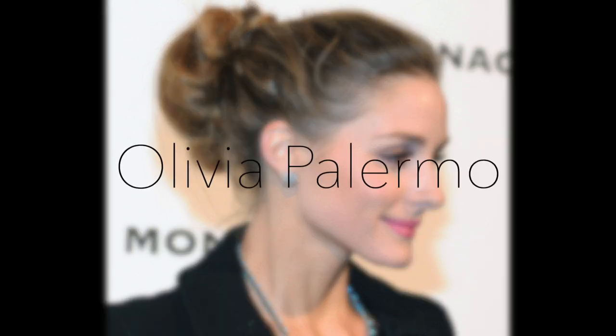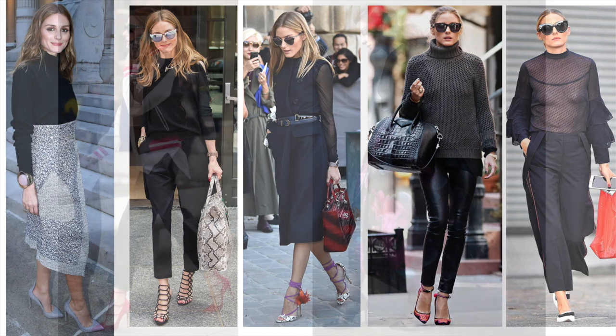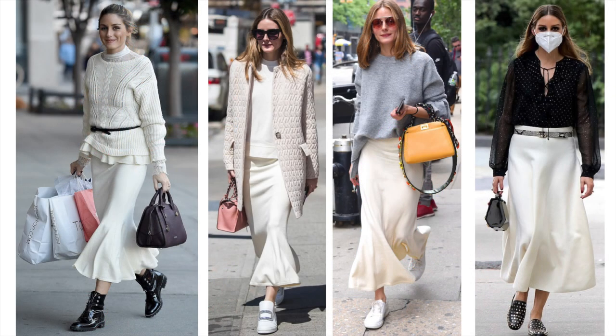Olivia Palermo. She is an American socialite, fashion influencer, entrepreneur, model, and television personality. She always nails a city chic and smart look. She is a modern style icon — someone who knows how to dress well. I mean, very well. So, shall we have a look?